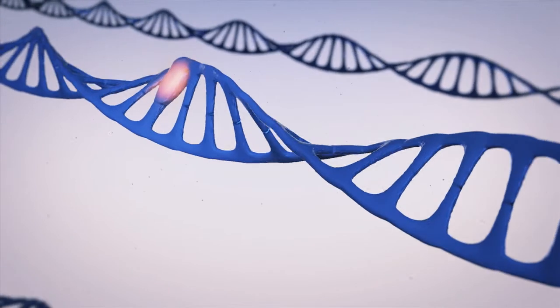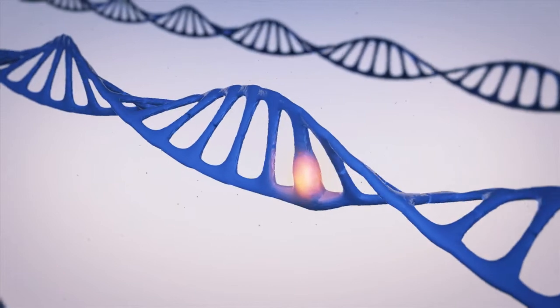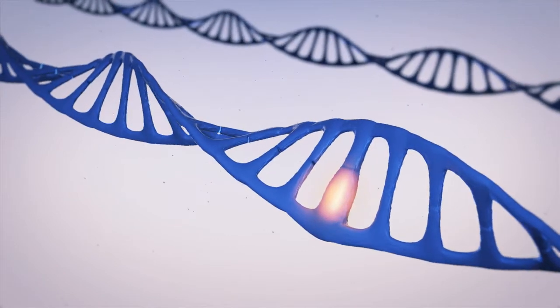So we really need to understand beyond the microscope that within the genes of the cancer, there might be a lot of information we can learn from that helps us understand their behavior and their biology.